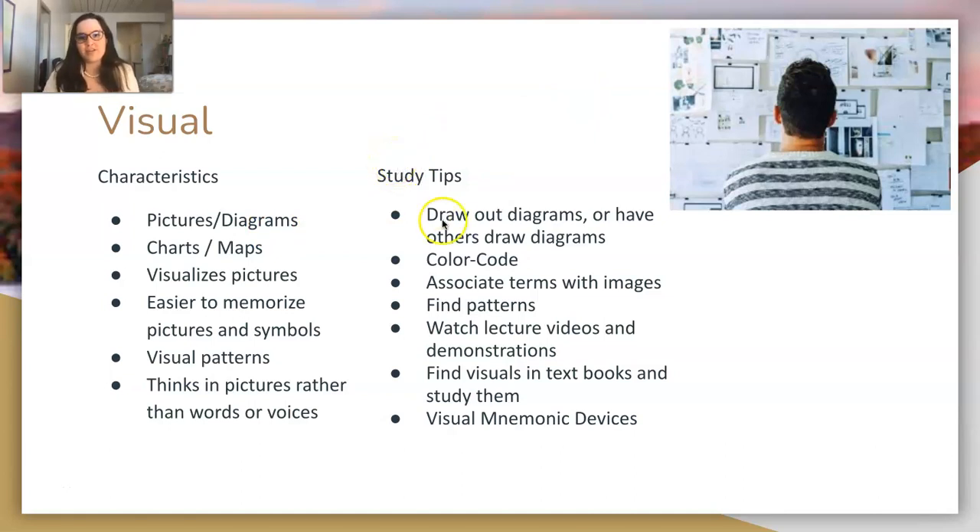Some study tips for a visual learner: draw out your diagrams or have others draw diagrams when explaining something. Color code like crazy — visually draw your eye to your notes. The best way to color code is to take notes normally and then go through and highlight things, so you review your notes without it being tedious while taking them. Associate terms with images, and look at how words are visually spelled. Find visual patterns.